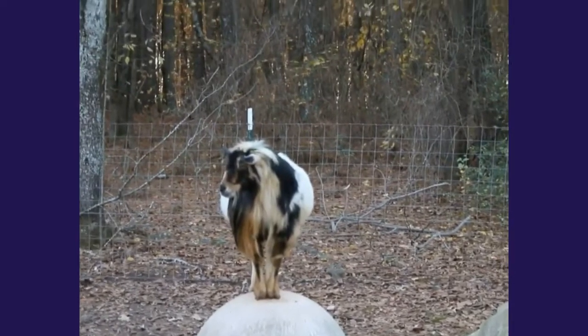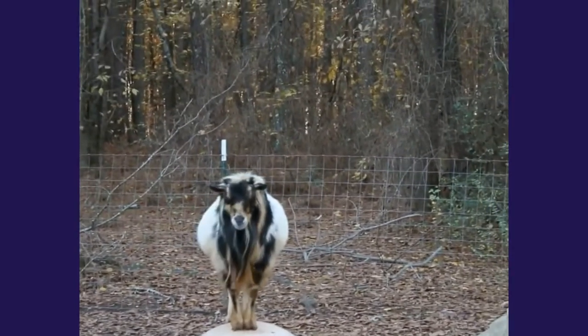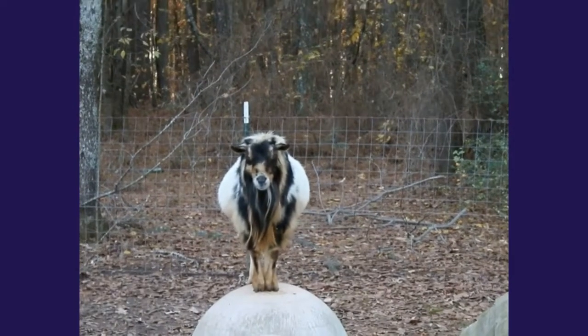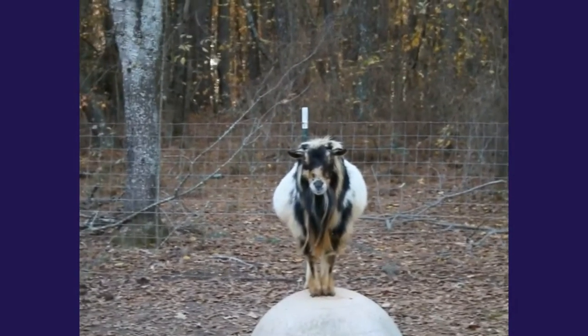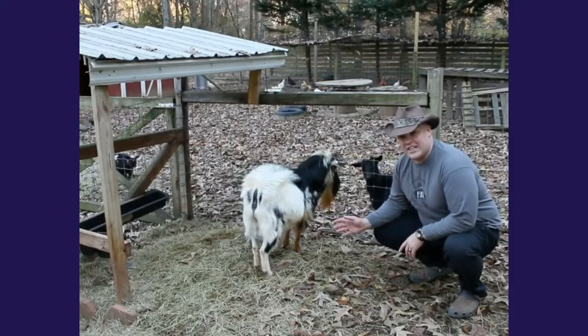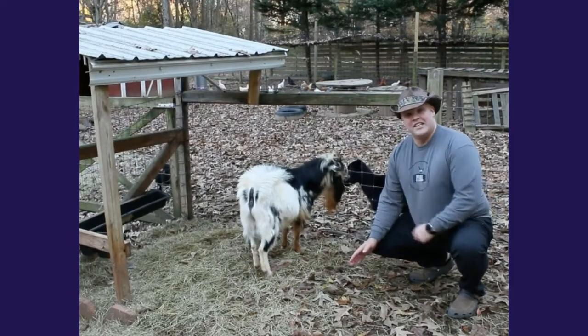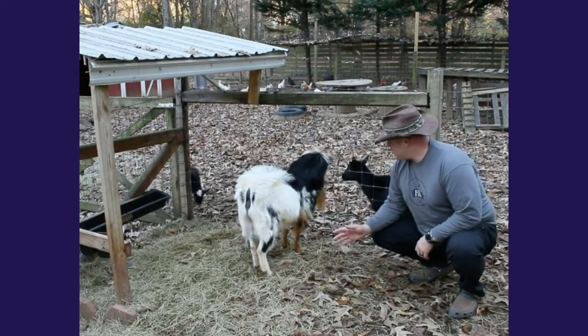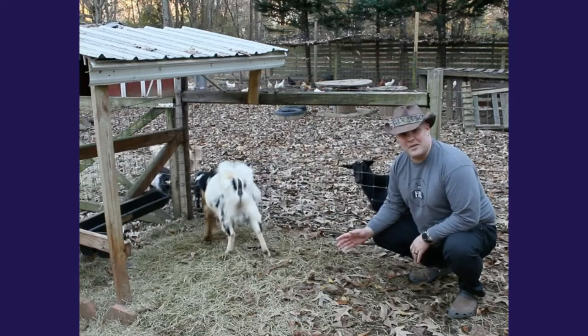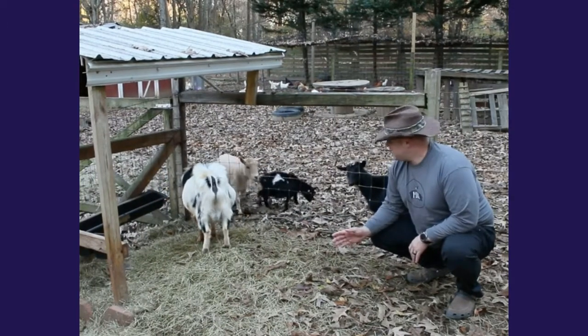Don't be confused by the uses of Billy and Nanny — he's actually called a buck, and isn't he a beautiful boy? There are certain things about a buck that you may not want to have on your farm. Mr. Miyagi is actually pretty friendly, and that's not the reason you may not want him. Bucks, in order to attract the females, like to pee on themselves.